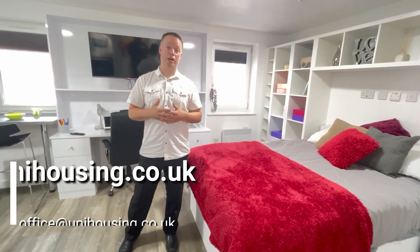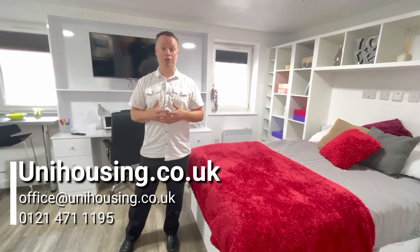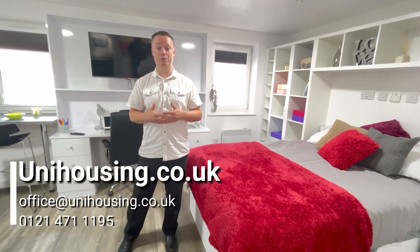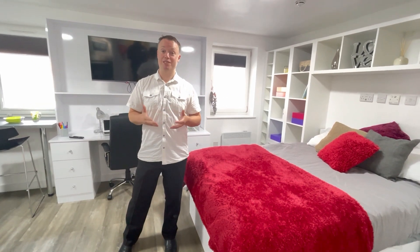You can view our other accommodation on unihousing.co.uk, and from time to time we do also run offers, so it's well worth checking out our website. We hope you find the best place for you.